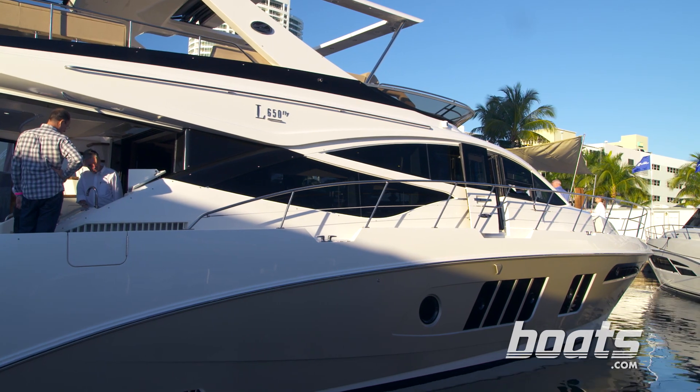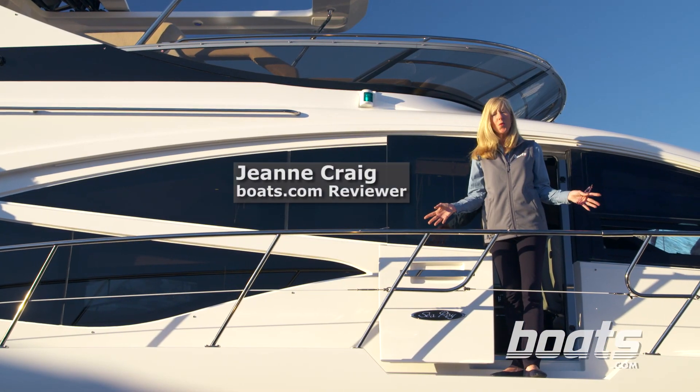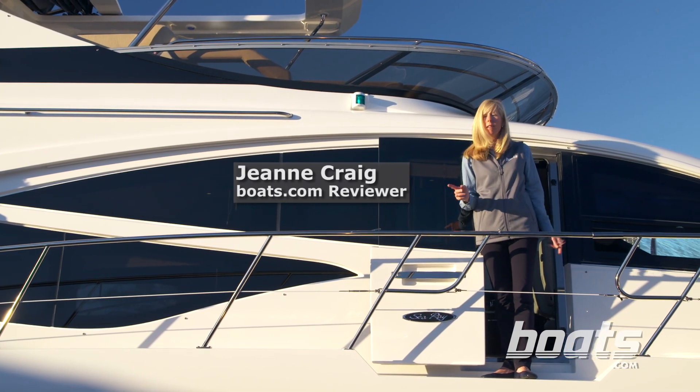Sea Ray Boats is one of the biggest builders in the country, so when they debut a new model it's a big deal. Welcome aboard the 650L — L is for luxury.